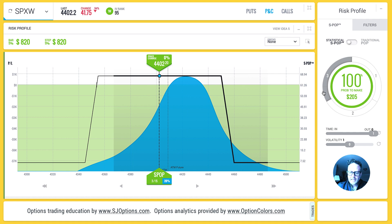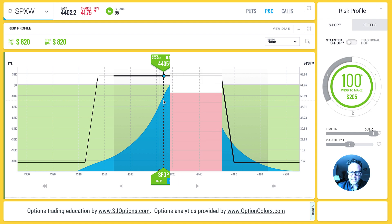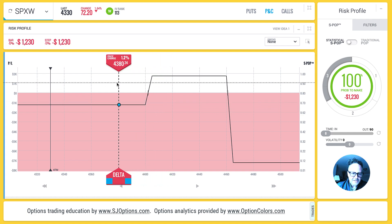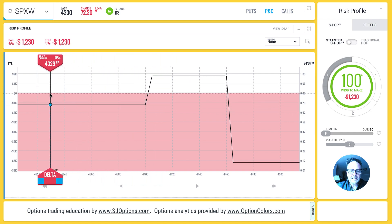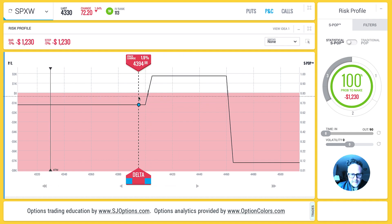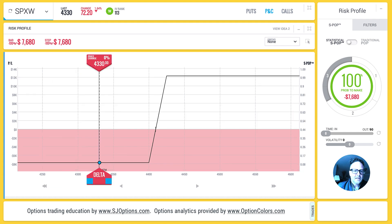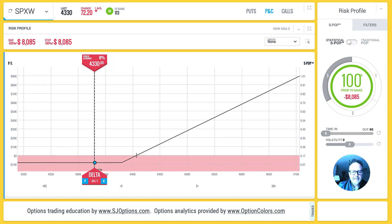Next we're going to advance the calendar one day and see what happens to all of these trades. Starting with the unbalanced condor: SPX fell 1.6 percent, and this trade realizes a maximum loss of twelve hundred and thirty dollars. The next trade — the in-the-money credit spread — experiences a loss of seven thousand six hundred and eighty dollars. The in-the-money long call loses eight thousand and eighty-five dollars.